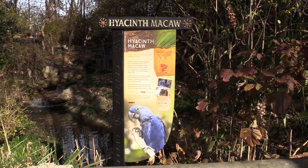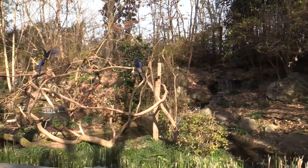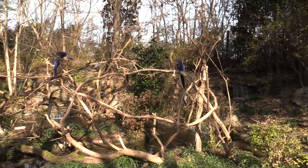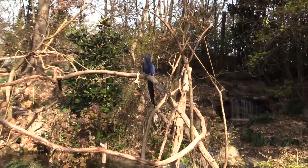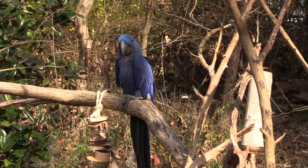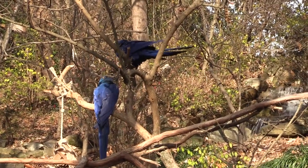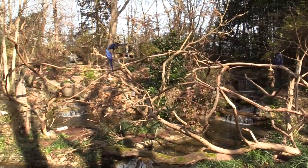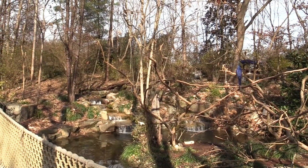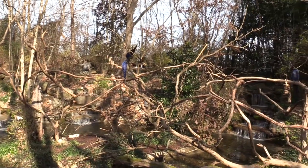We've got some hyacinth macaws. This whole area is beautiful, and the birds make it even nicer — look at those beautiful blue feathers. We got two more over here as well. There are some awesome waterfalls, and these birds have a really nice area to hang out.